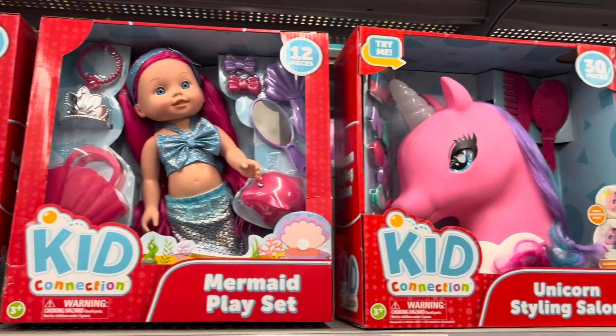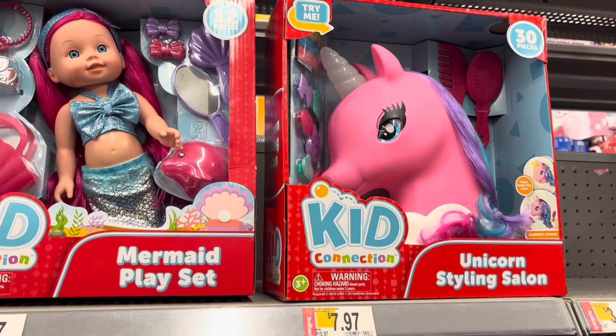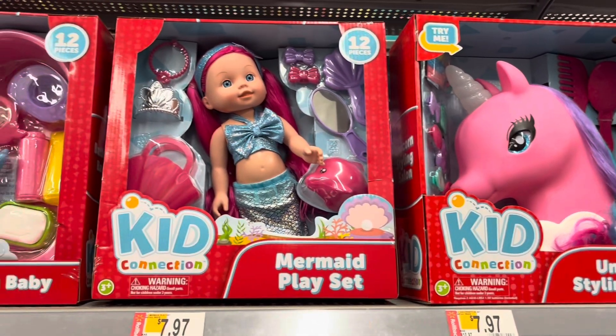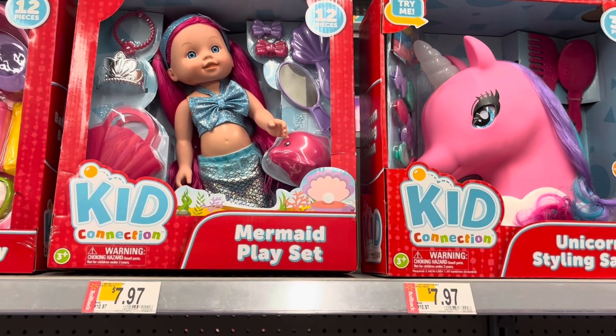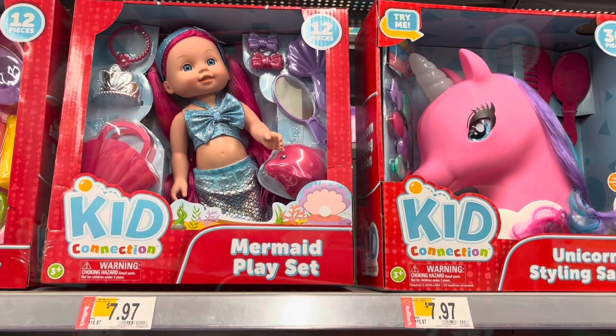And then some of these toys are on clearance. These are only $7.97 for these Kid Connection toys. They have the mermaid and the little unicorn one — so cute.